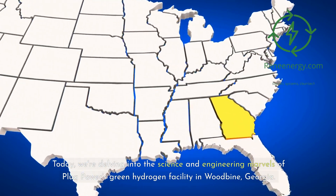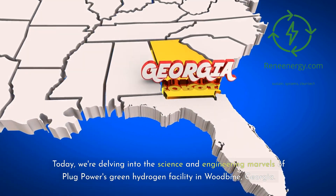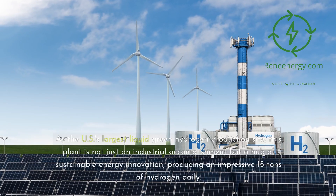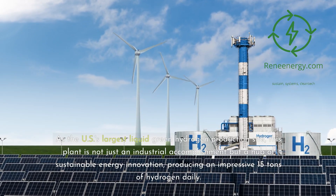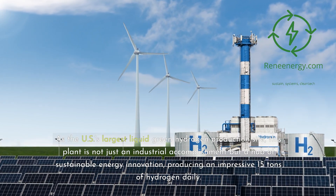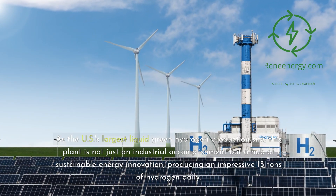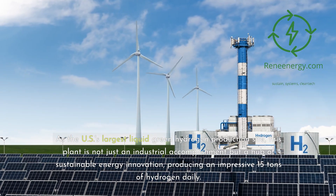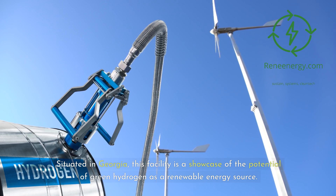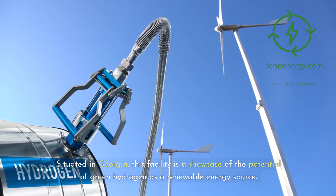Today, we're delving into the science and engineering marvels of Plug Power's Green Hydrogen Facility in Woodbine, Georgia. As the U.S.'s largest liquid green hydrogen production site, this plant is not just an industrial accomplishment but a hub of sustainable energy innovation, producing an impressive 15 tons of hydrogen daily. Situated in Georgia, this facility is a showcase of the potential of green hydrogen as a renewable energy source.